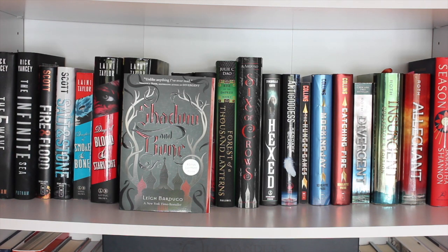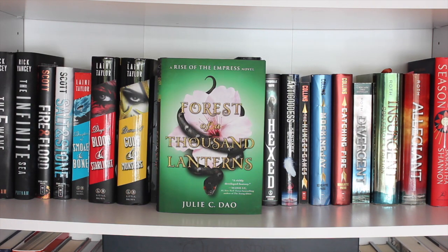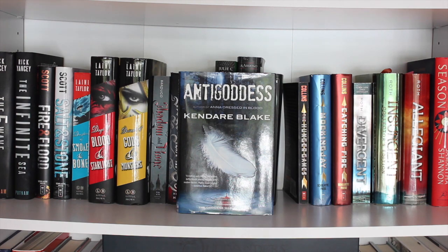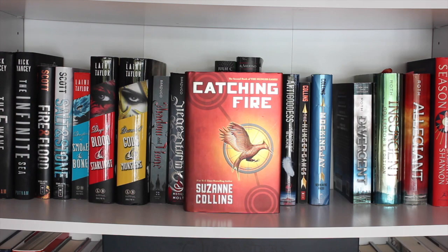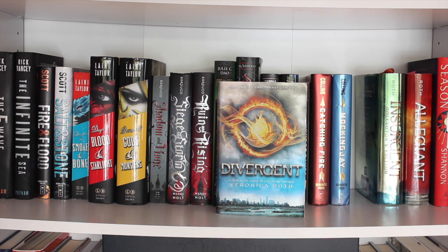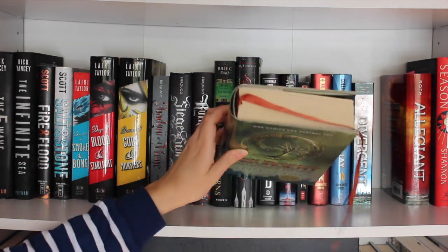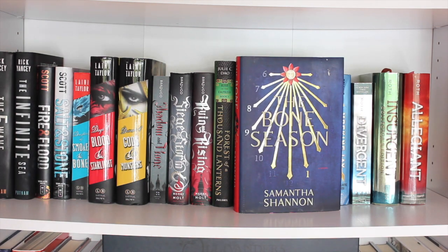Shadow and Bone by Leigh Bardugo, Siege and Storm, and Ruin and Rising. Then A Forest of a Thousand Lanterns by Julie C. Dao — read it and enjoyed it. Six of Crows by Leigh Bardugo, Hexed by Michelle Krys, and Anti-Goddess by Kendare Blake. Next up the Hunger Games trilogy: The Hunger Games, Catching Fire, and Mockingjay — obviously read and loved those. Then the Divergent trilogy: Divergent, Insurgent (my special fancy edition with a ribbon), and Allegiant — read and loved them. Finally, The Bone Season by Samantha Shannon, which I haven't read yet.